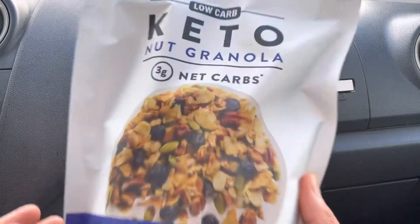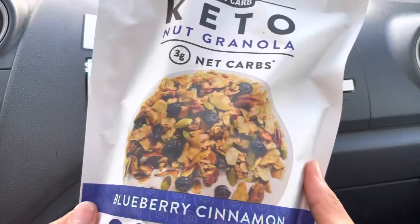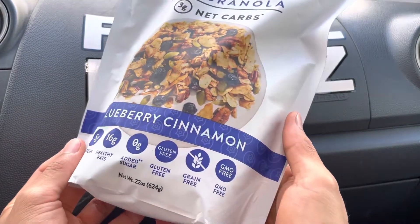Aloha fellow eaters! Foodz Folkz is helping you find your foods, and today we'll be having Nu Trail Keto Nut Granola Blueberry Cinnamon here on Foodz Folkz.